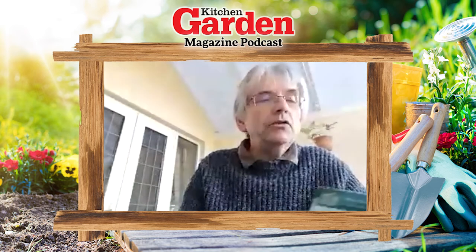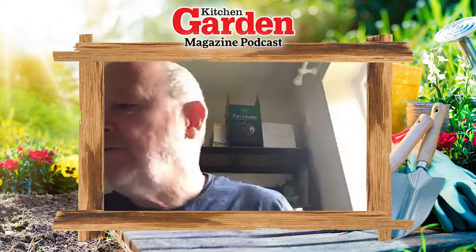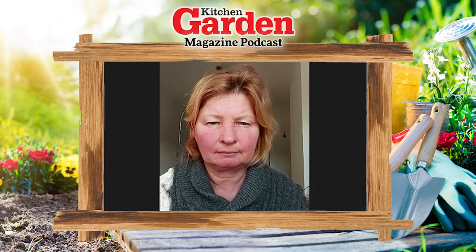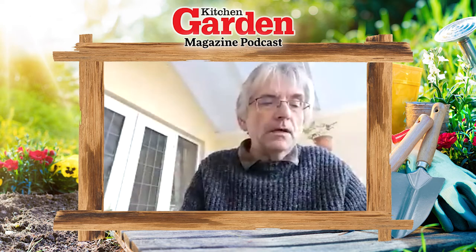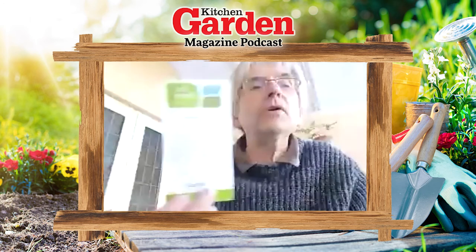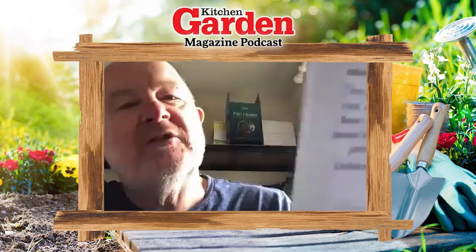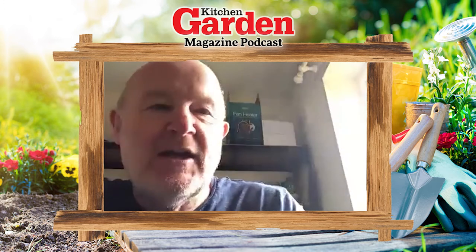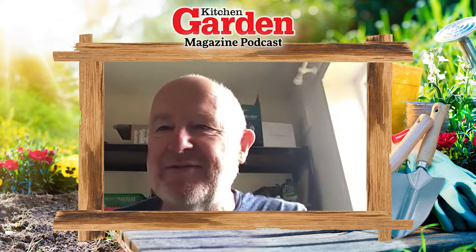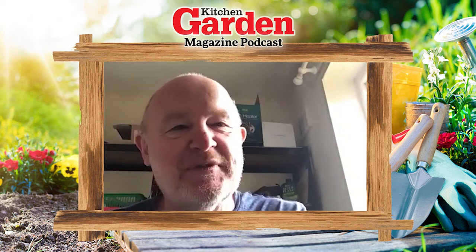I've also got a new one from Sarah Raven - Azuna Red Knight. They look nice, with dark red leaves which should look nice on the plot. And from the Rob Smith Dobie's range I've got Bronze Beauty lettuce. I've gone quite red this year! I've also got one from the Rob Smith range called Speckled Trout - a heritage variety that looks like somebody's just splattered paint all over the leaves, but quite attractive on the plot alongside other varieties.